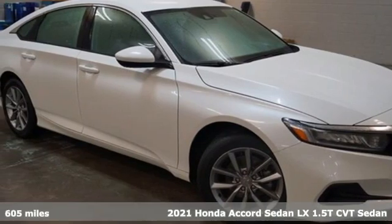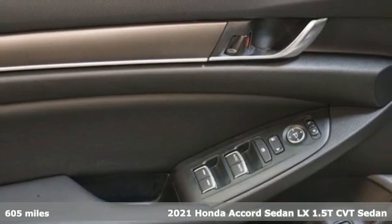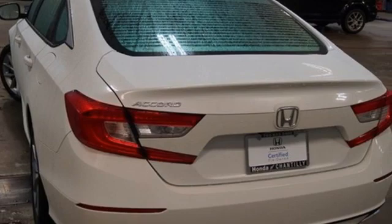It's a 2021 Honda Accord sedan. Honda made no compromises with this luxurious and practical Accord, and with features like these, every drive is a pleasure.